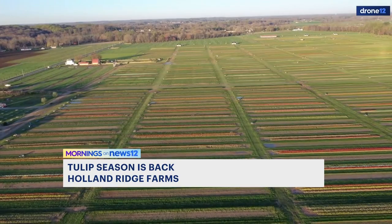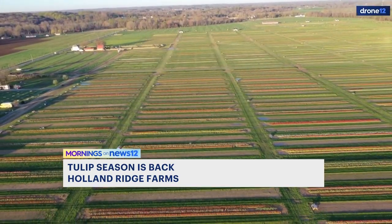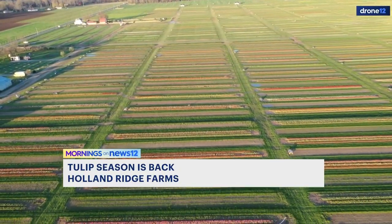Yes, if they visit our website, hollandridgefarms.com, they can purchase tickets there. We have time slots — we ask everyone to try to stick to their time slot. It's four-hour time slots. Just visit our website; we give all the information on everything that we have here.